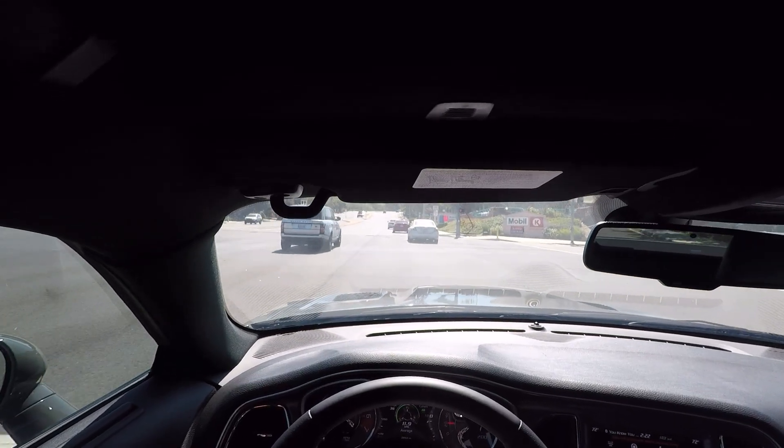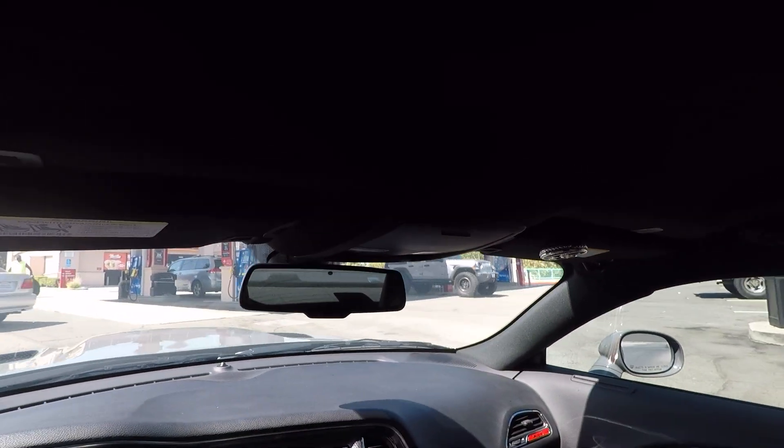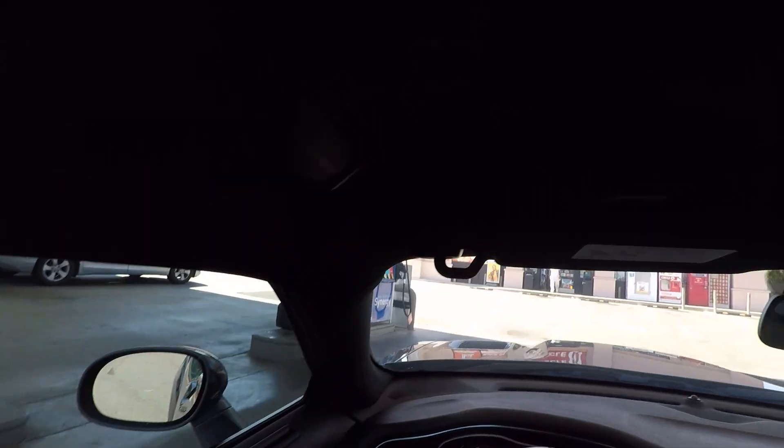One thing that's weird about this car is just how much low-end it has that my RT doesn't. The RT's cammed, and my RT lost a ton of low-end with the cam, which is why I ordered that torque converter for it. The Hellcat with that Roots-style supercharger — the low-end is like ten times more aggressive.